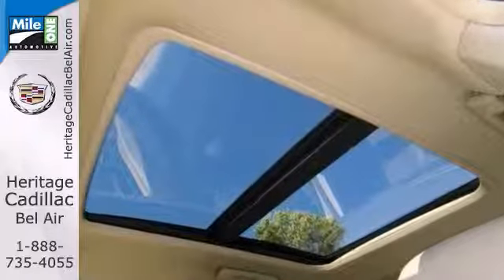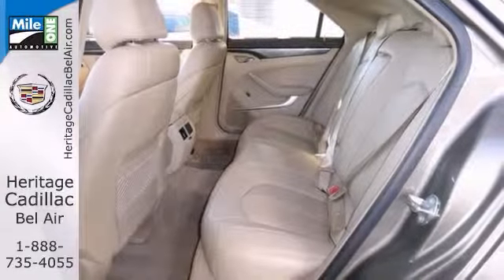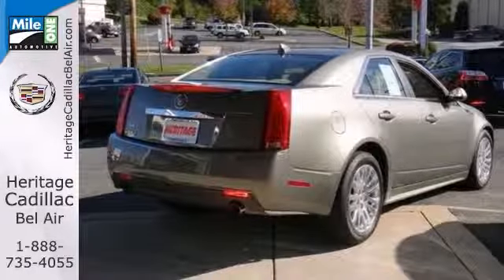It has all the luxury options you'd expect and maybe even some you wouldn't. It comes with a clean CarFax and remaining warranty. Features include all-wheel drive, alloy wheels, Bose Premium Sound System, Bluetooth and satellite radio. Stop in and check it out today.